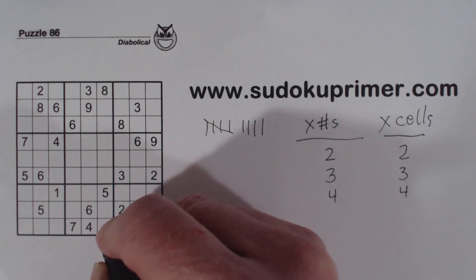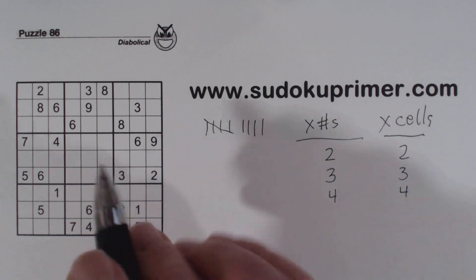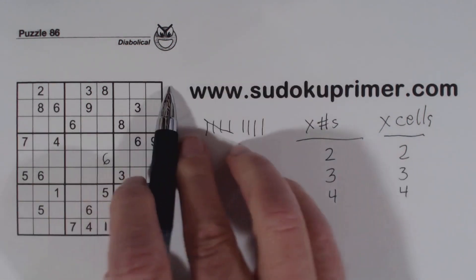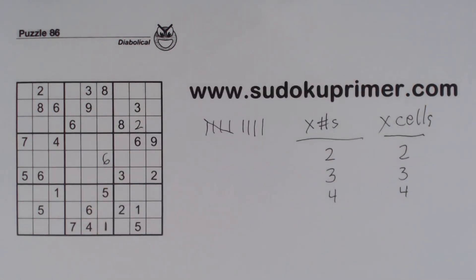We place the 1s, then a 6, another 6, and then a 2. So that's a 2 there, and we're already in trouble. If you look through this puzzle now, doing crosshatching and things like that, I doubt you'll find any more numbers.